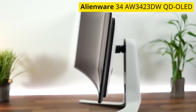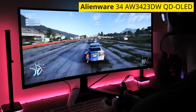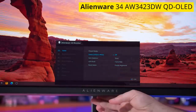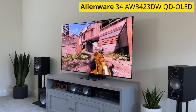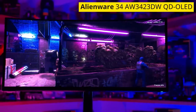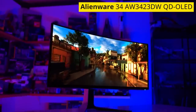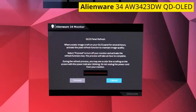The first QD-OLED monitor is the Dell Alienware. QD-OLED is a new technology that combines the strengths of OLED and quantum dot displays to produce perfect black levels with a wider range of colors that become brighter compared to standard OLED displays. It's an ultra-wide gaming monitor that supports G-Sync variable refresh rate and FreeSync. Dell also provides a three-year replacement warranty against burn-in.